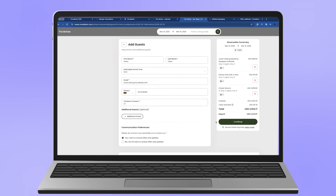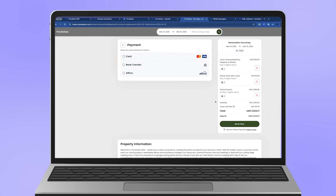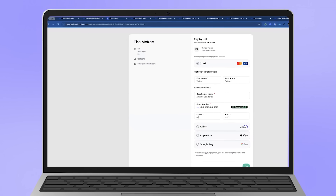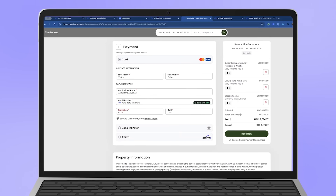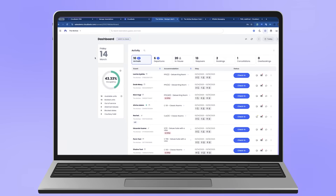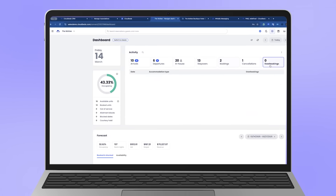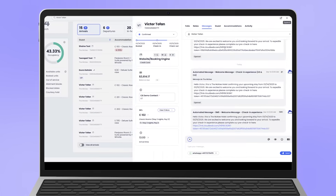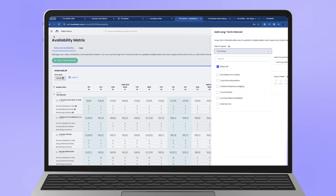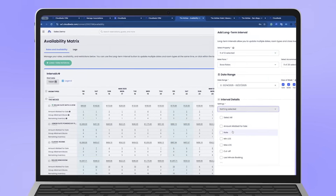On the payment side, CloudBeds Payments gave them a secure, built-in solution — no more third-party headaches. Now they can send payment links, accept Apple Pay, and process transactions with fewer chargebacks and smoother reconciliation. Digital check-in and a unified inbox keep communications from falling through the cracks, whether a guest reaches out on email, WhatsApp, or OTA. For a brand exploring lean staffing, that's a massive time saver. Rate management is handled through the availability matrix — bulk updates for pricing, restrictions, or promotions across all channels take minutes, not hours, ideal for flash sales or sudden demand shifts.